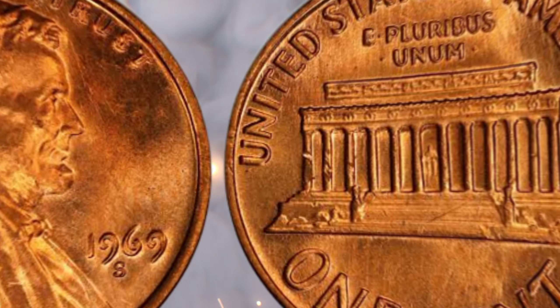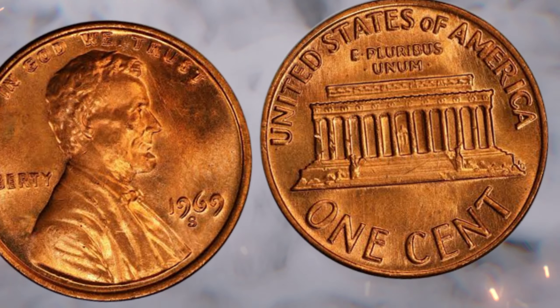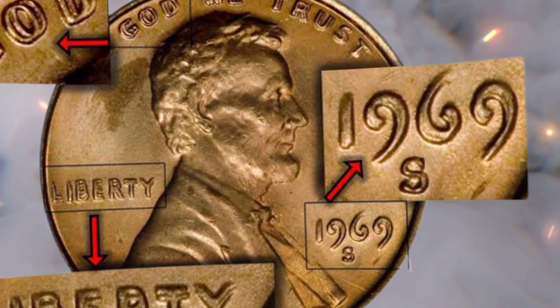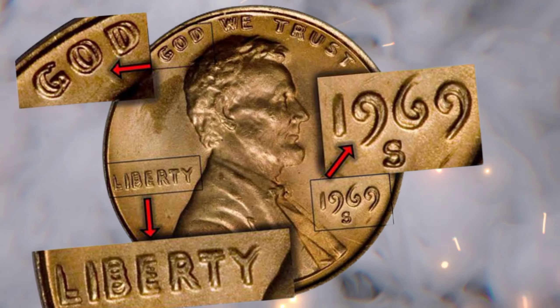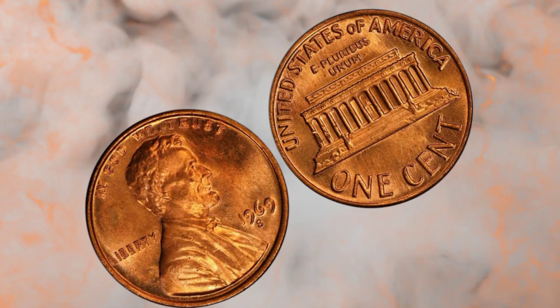Identifying these rare varieties requires a keen eye and knowledge. Study the coin carefully, use reference guides, and consider consulting experts. And if you're fortunate enough to have one, preserve it meticulously — proper storage and handling can maintain its value and allure for generations.